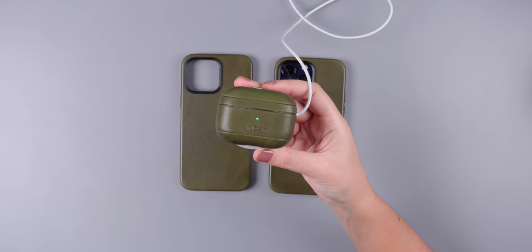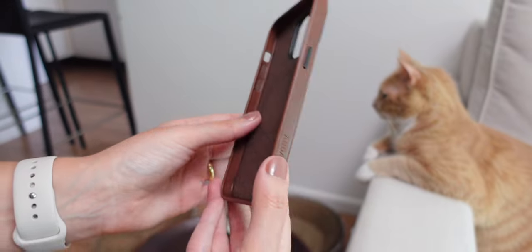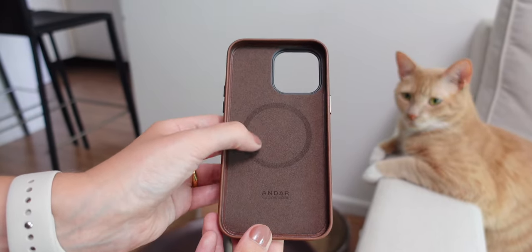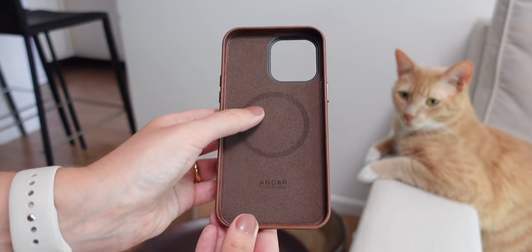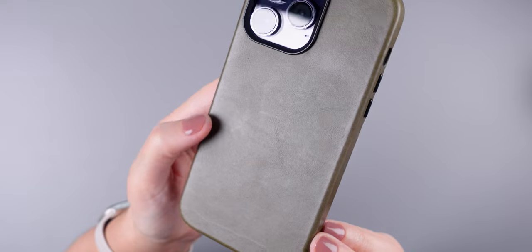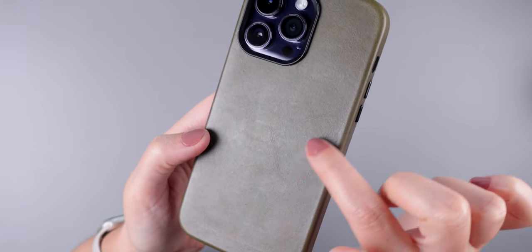In conclusion, the Aspen by Andar has truly won me over with its incredible design, superior leather quality, MagSafe compatibility, chic color options, and great protection for my iPhone. It's a product that combines style and functionality in a remarkable way. While it isn't an impact-proof case, its durability ensures long-lasting use and peace of mind.